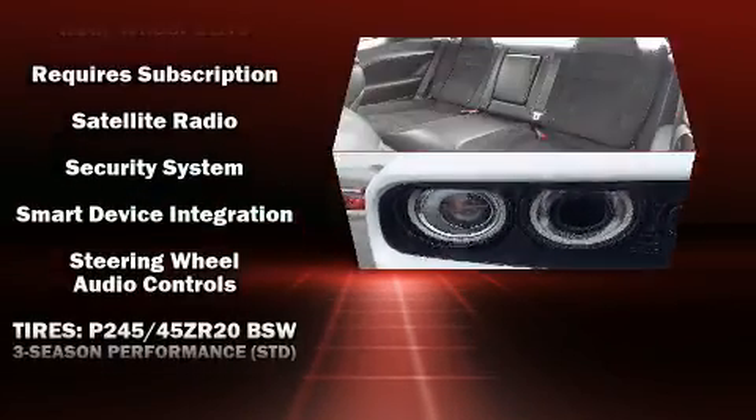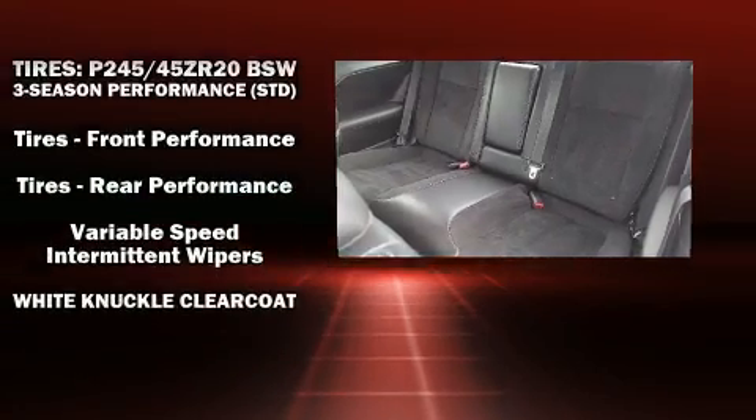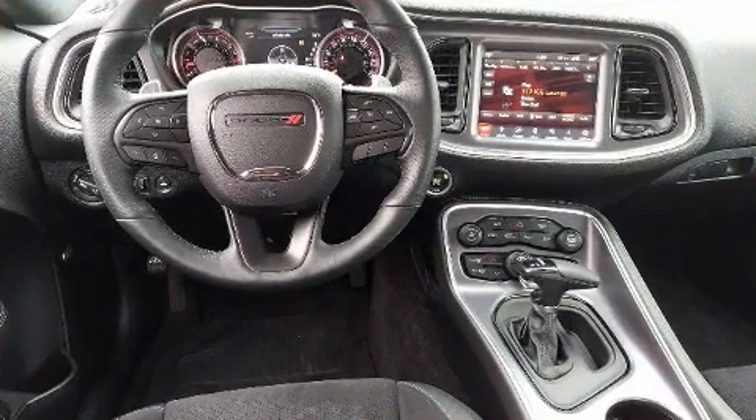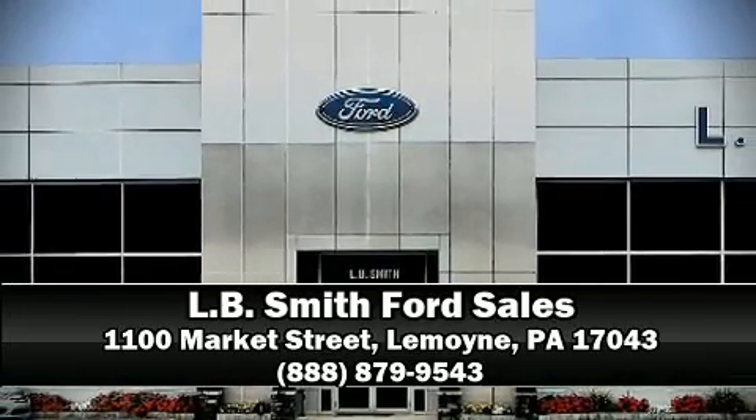In the event of a rollover collision, side-curtain airbags provide additional protection for outboard seated passengers. Our team is professional and we offer a no-pressure environment. Stop in and take a test drive.